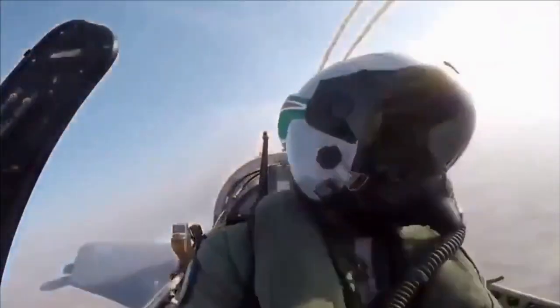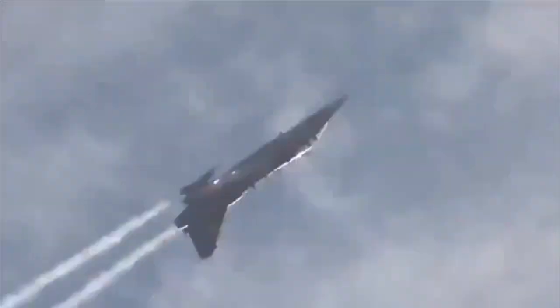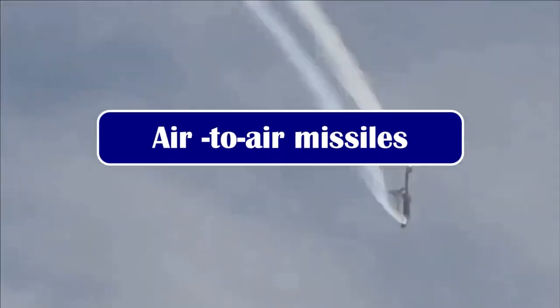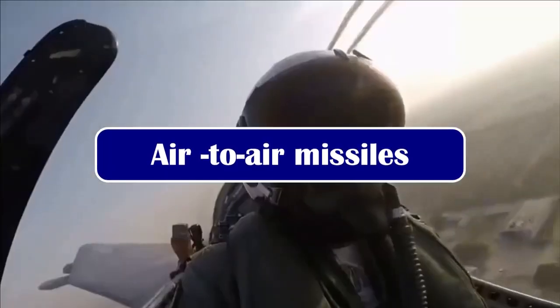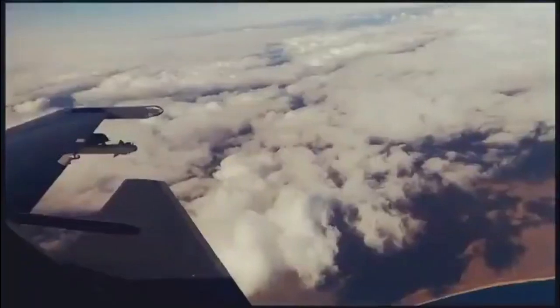So in today's video we will be discussing in detail about the weapons and missiles of LCA Tejas. LCA is configured for carrying short-range thermal missiles as well as long-range beyond-visual-range missiles, and both of them are of world class.